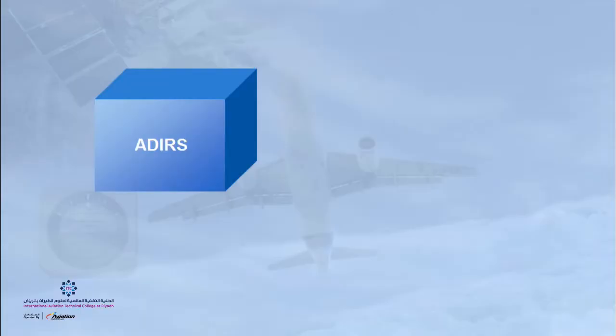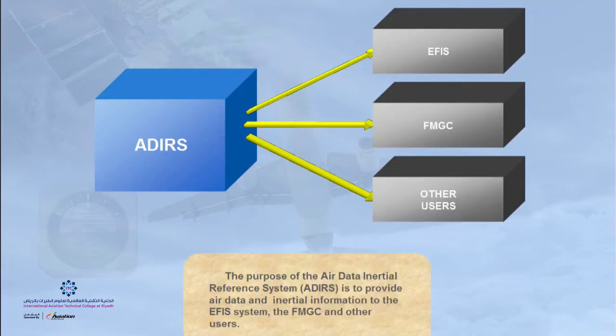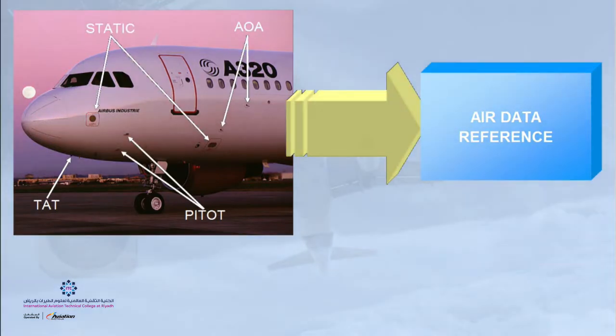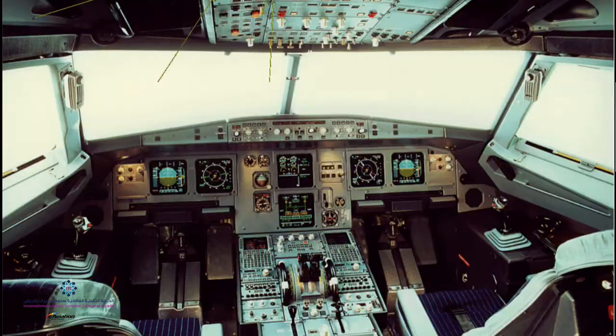The PFD receives its data from the ADIRS — the Air Data Inertial Reference System — which, as the name suggests, provides airspeed, altitude, temperature, and angle of attack input from aircraft sensors and computes aircraft position. The PFD shows a lot of other information not within the purview of this lesson.